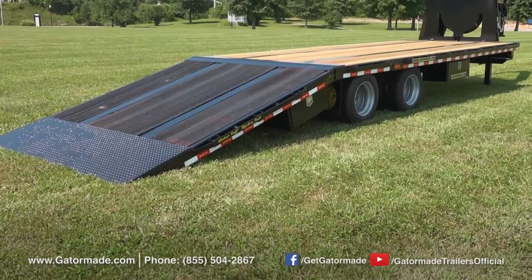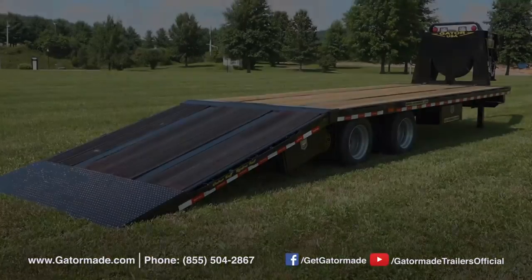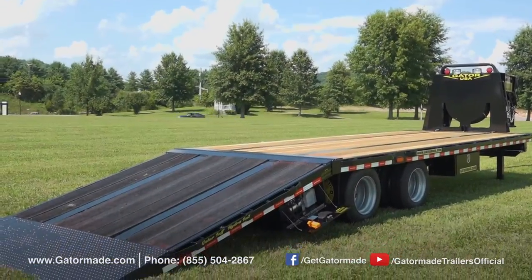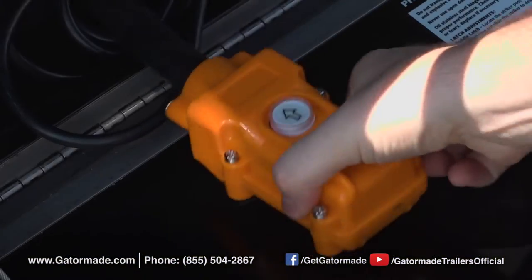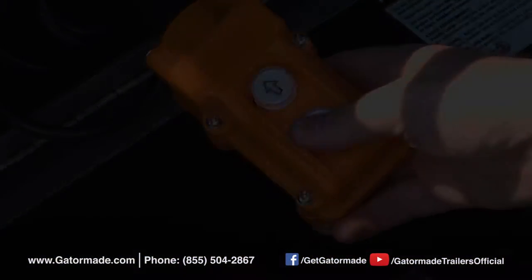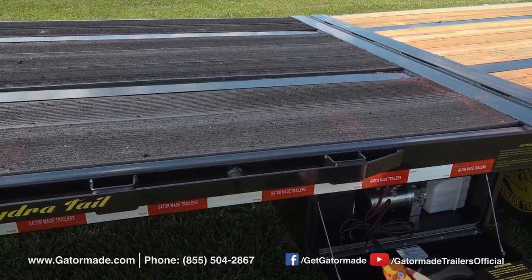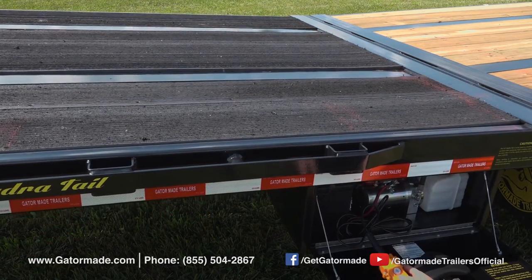This hydraulic dovetail section is 10 foot long and features a long lasting slip resistant rubber floor loading area. This Gator no-touch dovetail series raises and lowers with a simple touch of a button — no complex bars, latches, or locks to contend with. Simply use your remote to raise and lower the tail section.